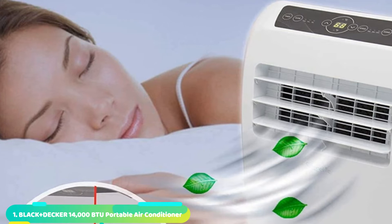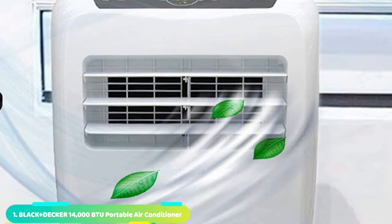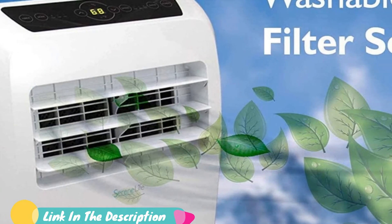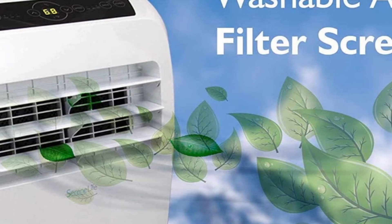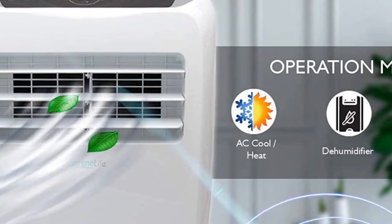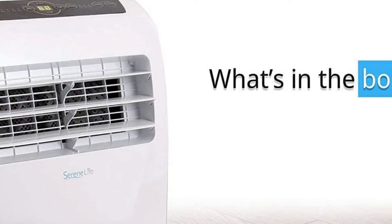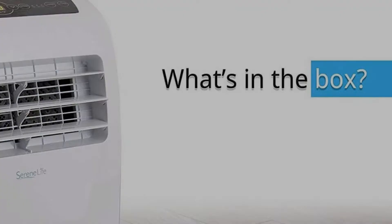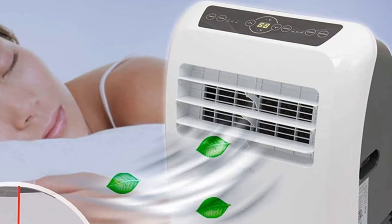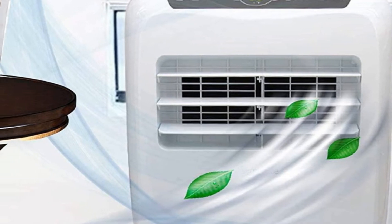At the first position of our list, we have the Serene Life Portable Air Conditioner. Serene Life makes all kinds of home appliances which are generally highly practical and versatile in terms of their design, including its portable air conditioner and heater. This unit has a decent cooling capacity of up to 12,000 BTU, though its coverage area is on the lower side, rated for just up to 325 square feet. It offers a one-year warranty and uses a compact and solid shell, so you can expect it to last for a decently long time.